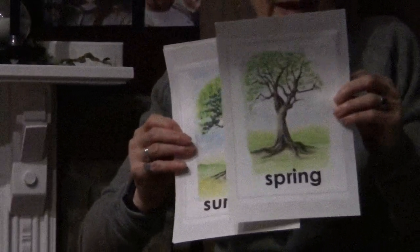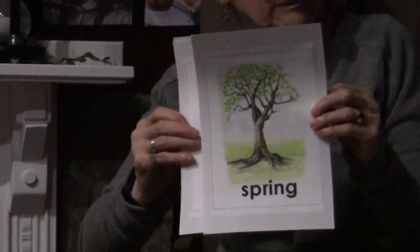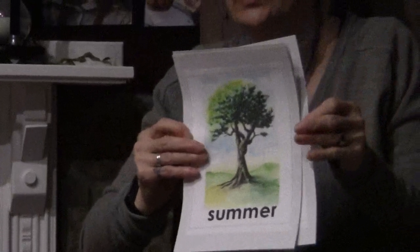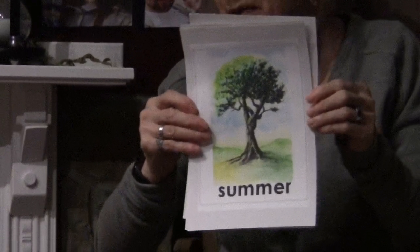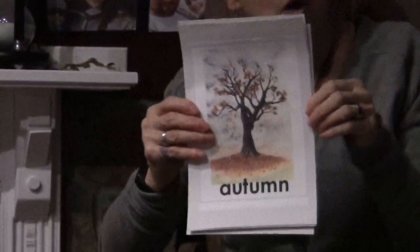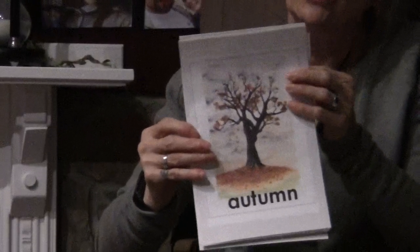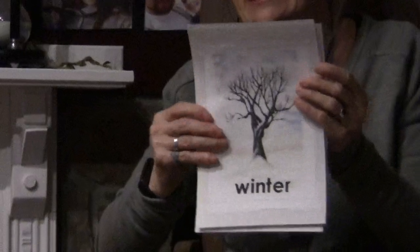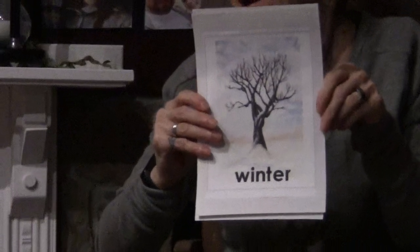The first one is, you guessed it, spring. Is it spring now? Or it could be summer. Is it summer? Well, I don't think so somehow. But it might be autumn. Is it autumn now? I don't think so. But there's a good chance that it might just be winter. Do you think it's winter? I think it's winter.